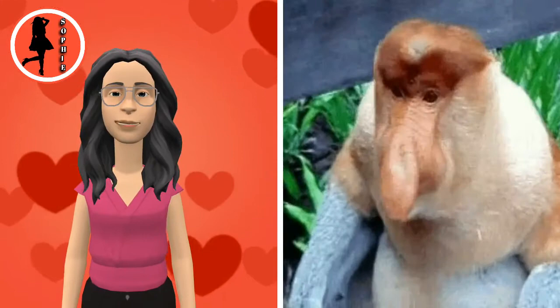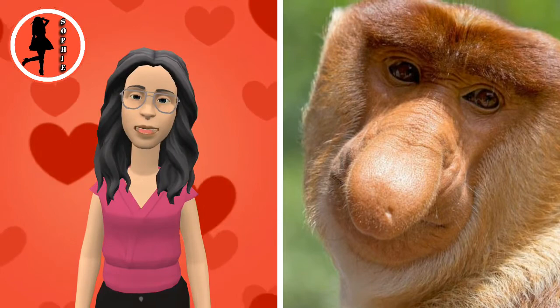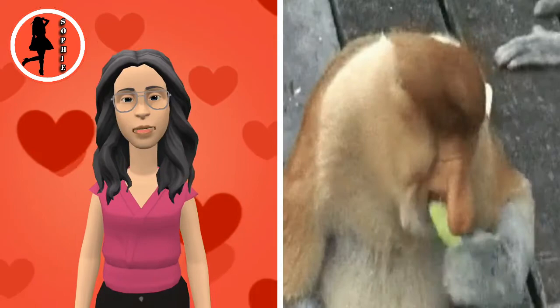Theories for the extensive length of their nose suggest it may be sexual selection by the females, who prefer louder vocalizations, with the size of the nose increasing the volume of the call.